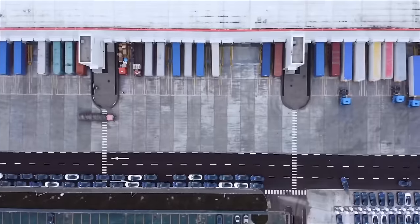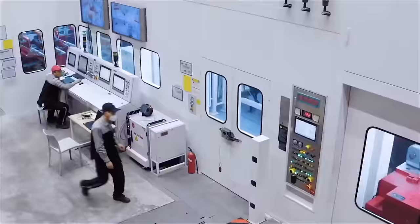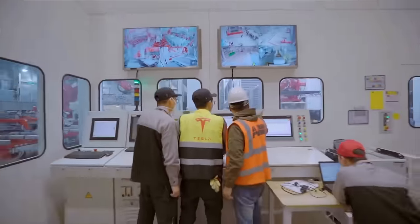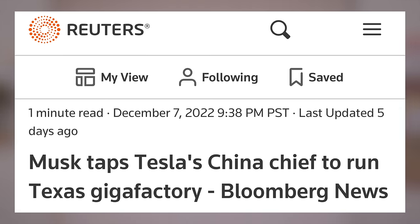Tesla has had success in China, with Gigafactory Shanghai becoming their most productive factory in record time. This is in large part thanks to Tom Zhu, their president in China. Bloomberg is reporting that Tesla is having him come to the US to run Gigafactory Texas.